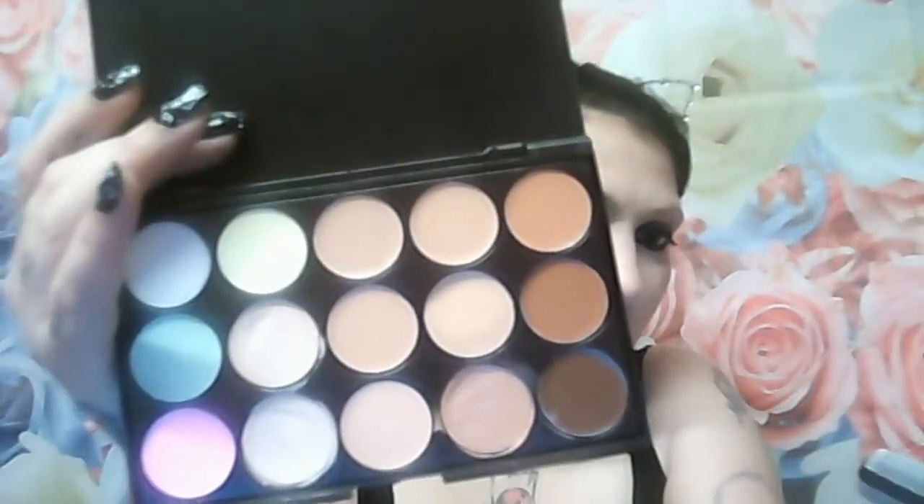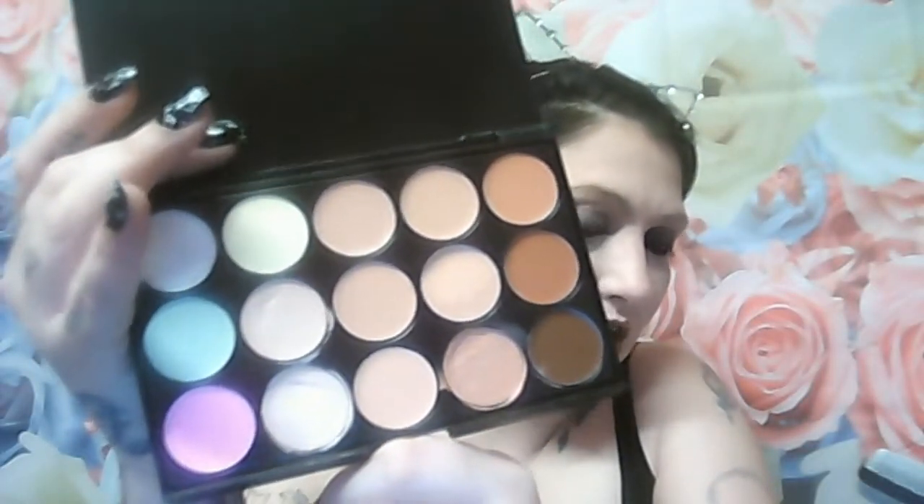Sticking with the cream palettes, I got this — I think it was by Technic as well — and it's the contour and conceal palette. It's really good, it hasn't creased or anything, and it's actually done a really nice job of masking. This is the first time I have actually contoured, but not bad for a first try if you ask me!